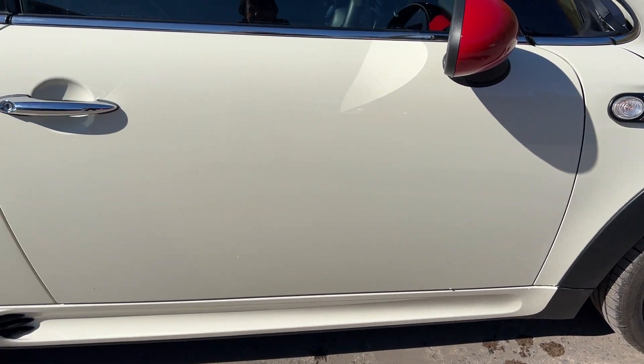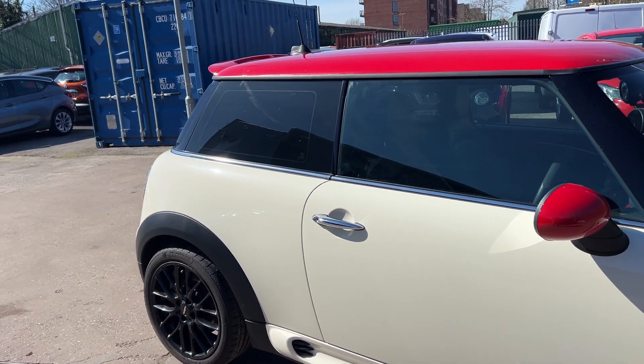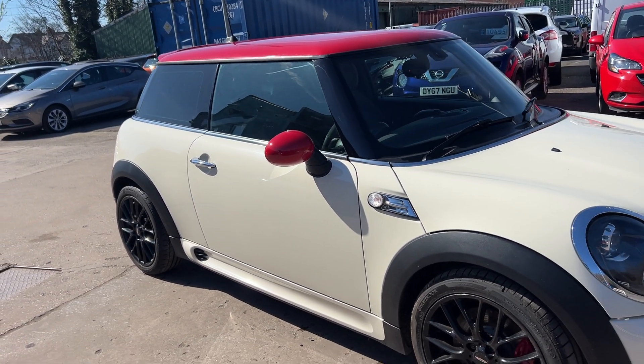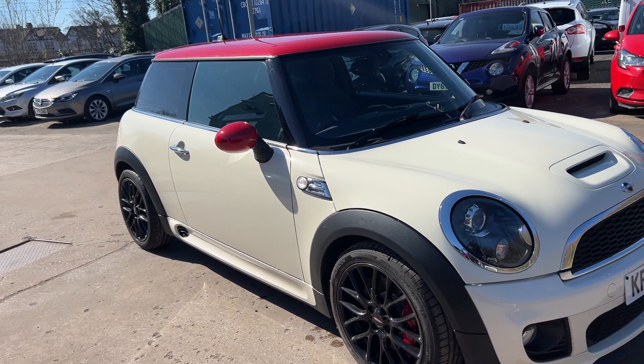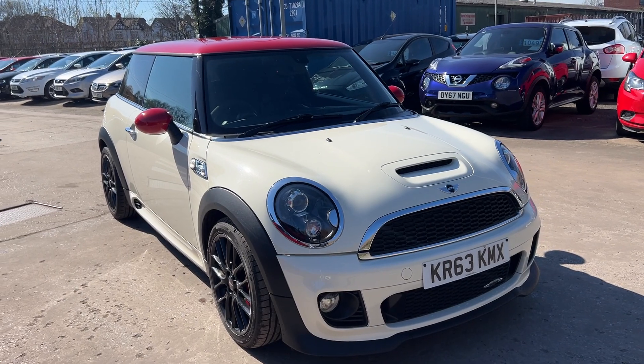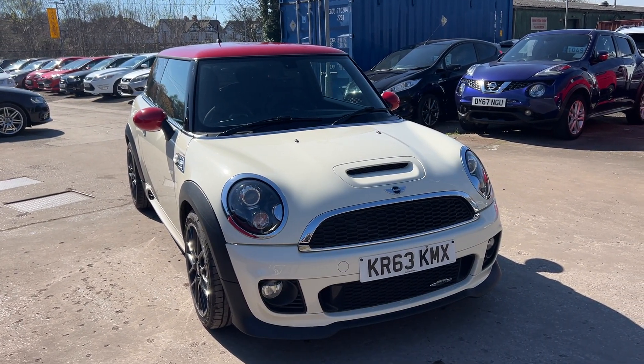We'll MOT and service the car for you when it's sold. Part exchange is welcome. Finance is available via our online calculator. The car's been HPI and mileage checked, and we also include a free 12-month AA breakdown cover. Available at Cantilever Car Centre, Station Road, Hatchford, Warrington, Cheshire.